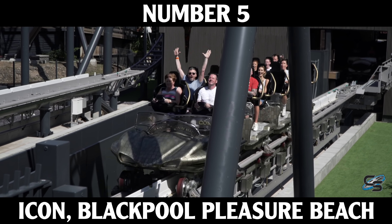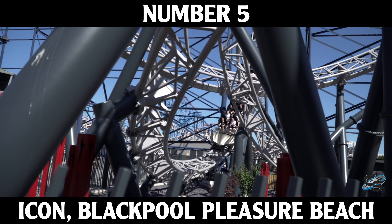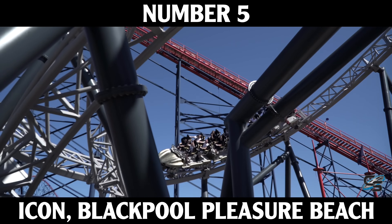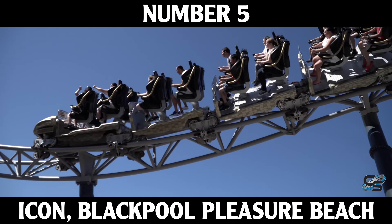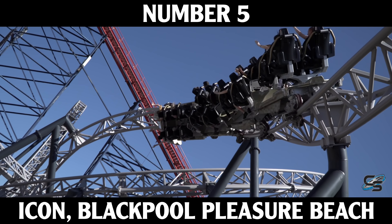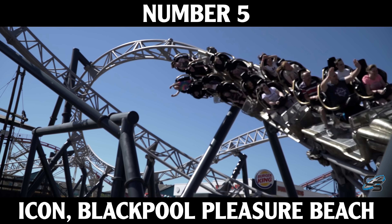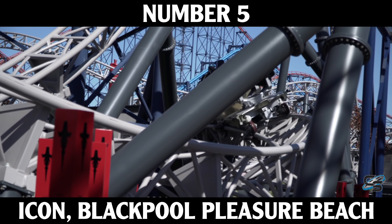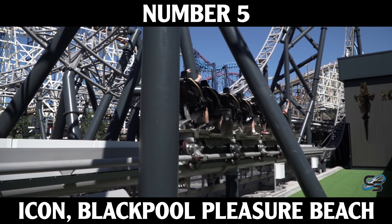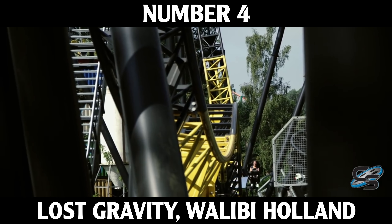At number five I have Icon at Blackpool Pleasure Beach. This is one of the newer multi-launch coasters, and what I think is impressive is how they managed to squeeze this into such a tight and narrow space. If you've been to Blackpool, they are very much landlocked and have to fight to find space for new rides. Everything about Icon just fits in the park — it doesn't look out of place. It was exactly what they needed, a great fun experience, and really something that the UK as a whole needed.